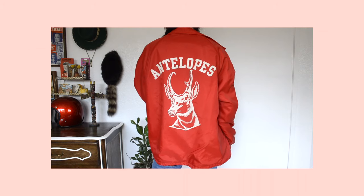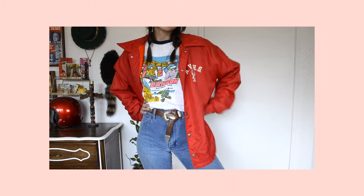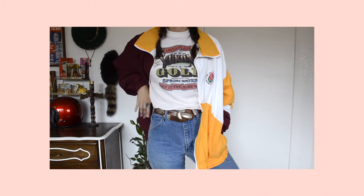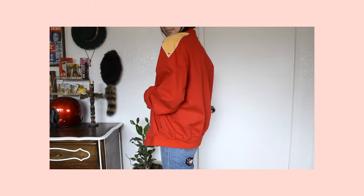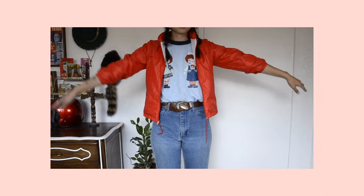Now moving on to jackets. I recently went to Salvation Army and found this Antelopes jacket with a really soft material — it says AVHS and has a little antelope on it. Then I found a 1997 Rose Bowl Arizona State University jacket from a Goodwill in the Fullerton area. This next item is a Members Only jacket, which is interesting because it's not the typical Members Only style — it's more of a jean cotton material.